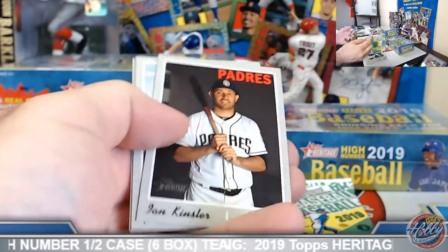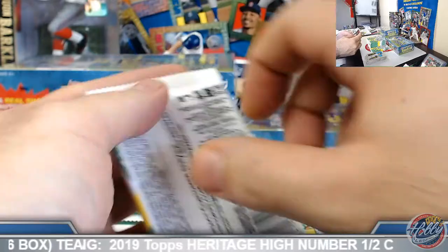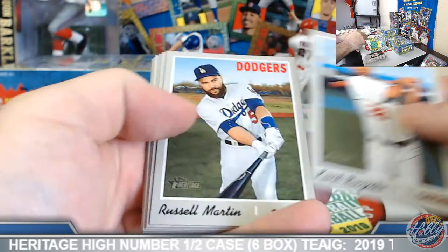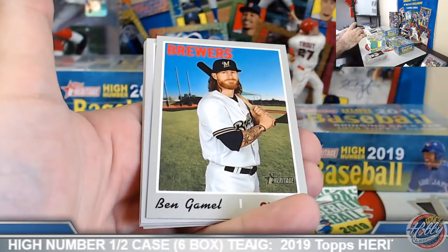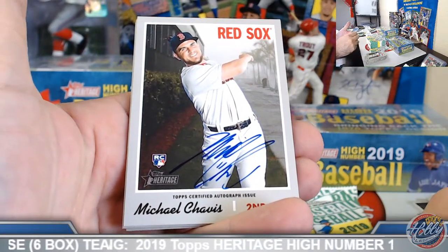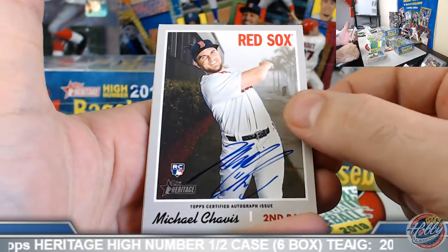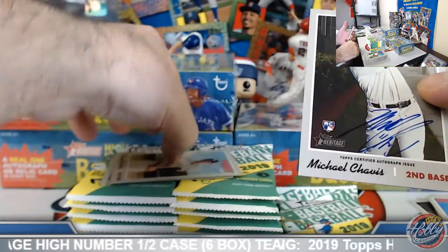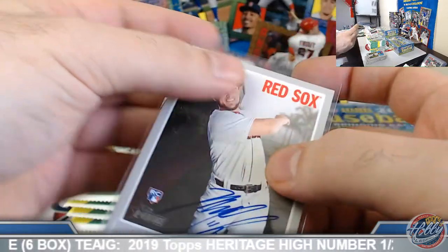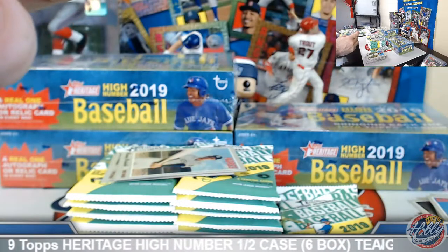Cesar, high number. Curious to see tonight's game too, right? Rays and Astros kind of got that same vibe. Curtis, my man, on the board — Michael Chavis, Real One Rookie Auto. Excellent. Cool deal. Got the Eloy action image rookie, putting up some action here with the Chavis Rookie Auto.